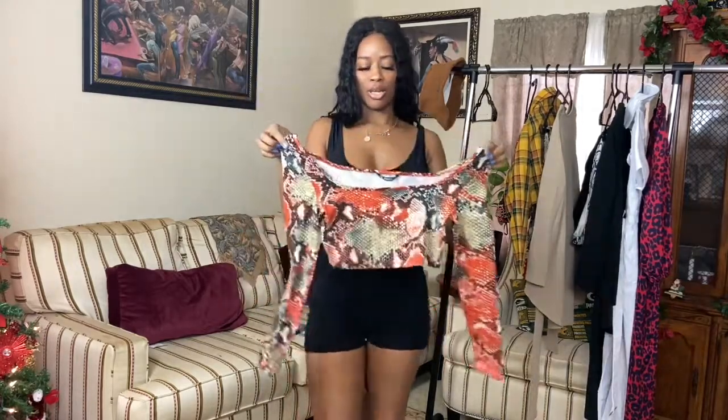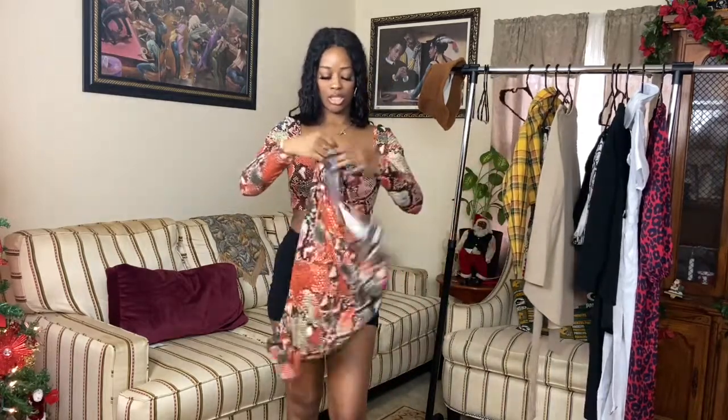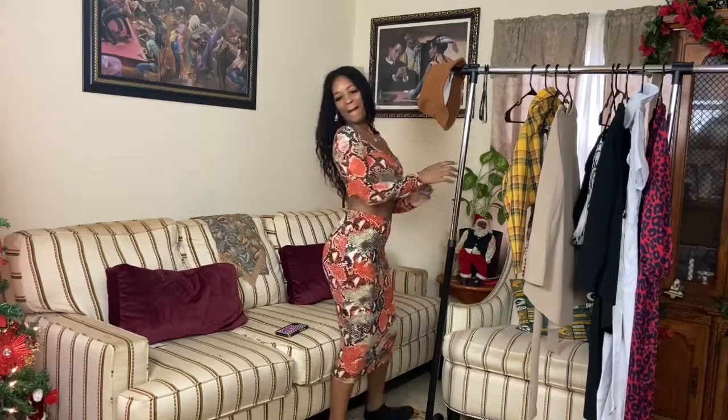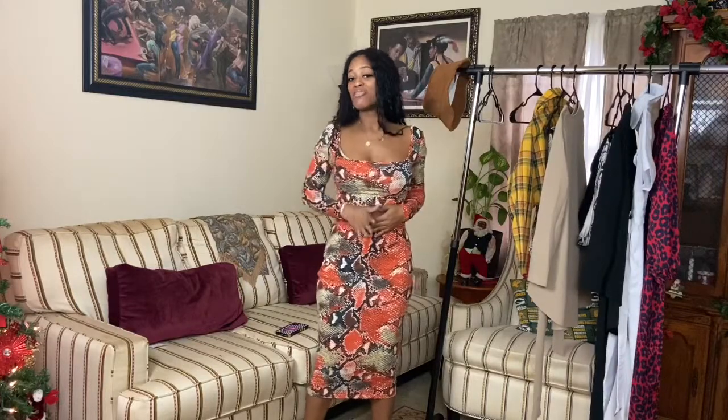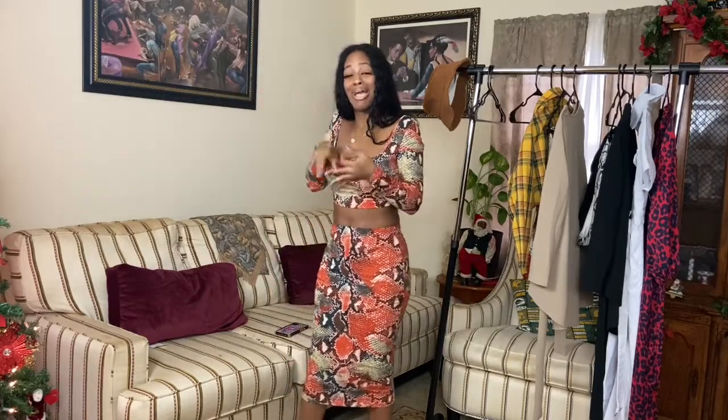It's a two-piece set with a pencil skirt — they're sitting okay, it's just a pencil skirt, nothing crazy. I got it in size medium as well. I like this — let me step back so y'all can see. I'll be wearing this very soon. Follow me on Instagram so you can see how I style it. I want to wear this on a date, a concert, or even just out at the beach.